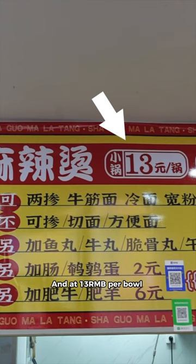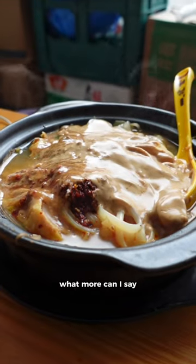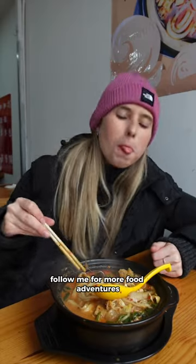And at 13 RMB per bowl, that's less than two US dollars. What more can I say? Follow me for more food adventures.